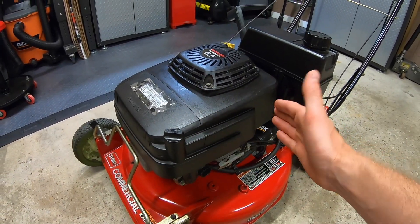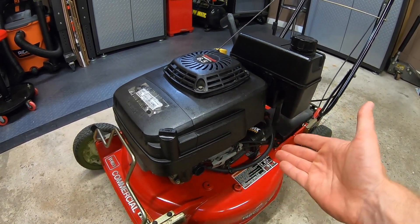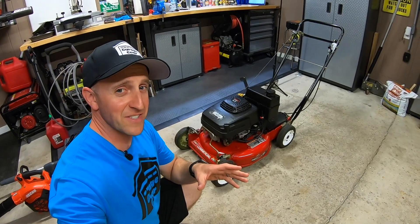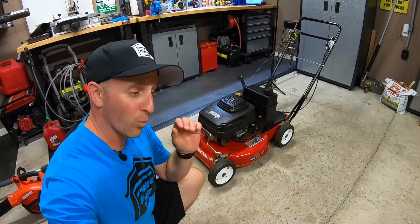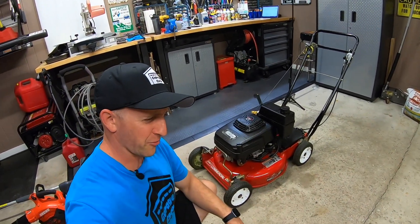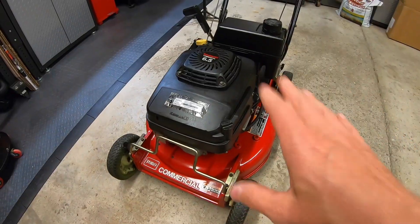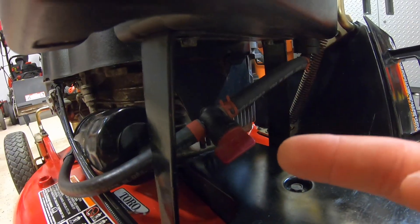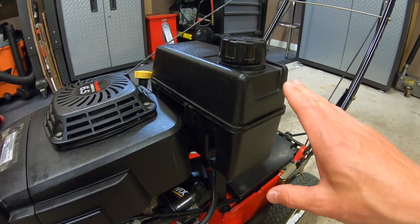Up top, the brains of the whole operation: the Kawasaki FJ-180V engine. These engines are designed to run eight hours a day, week after week. This engine isn't threatened by tall grass — it starts smooth and runs smooth. This engine has an oil filter, a fuel shutoff valve, and a one-gallon gas tank. Incredible.